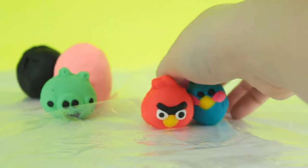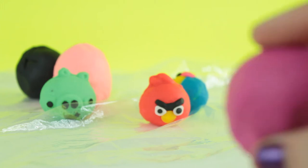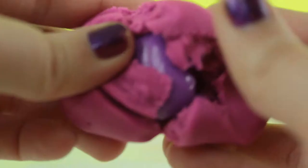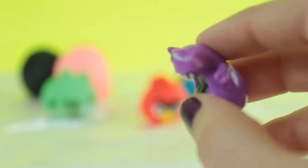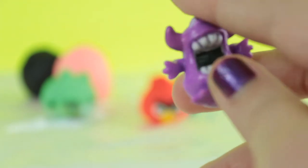Next we're gonna open the last purple egg, and it looks like another Crashling — I think his name was Chomps and he was a common too.